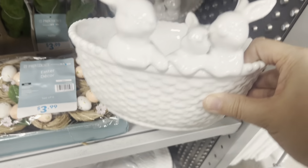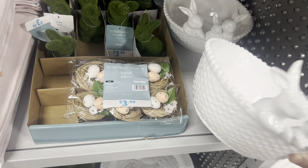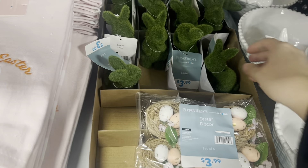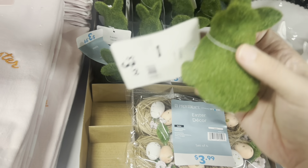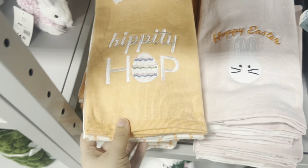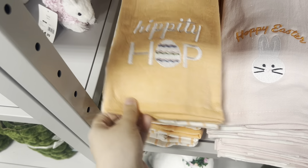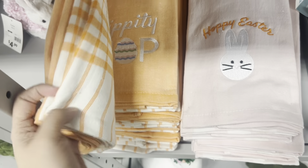How cute are these bunny bowls? Put some candy in — $14.99. And here we have these green little bunnies for $3.99. Some more bath towels — more like dish towels though — they are $6.99 for a two-pack.